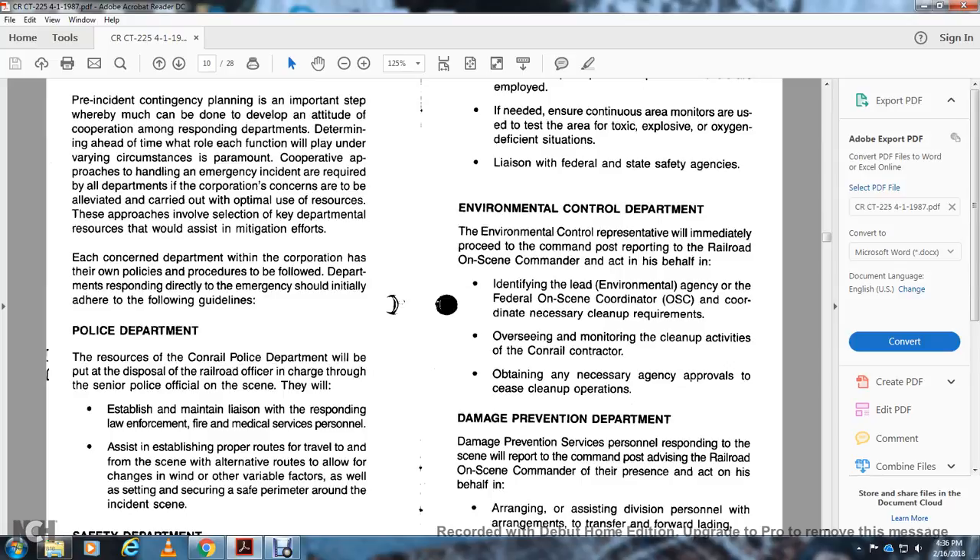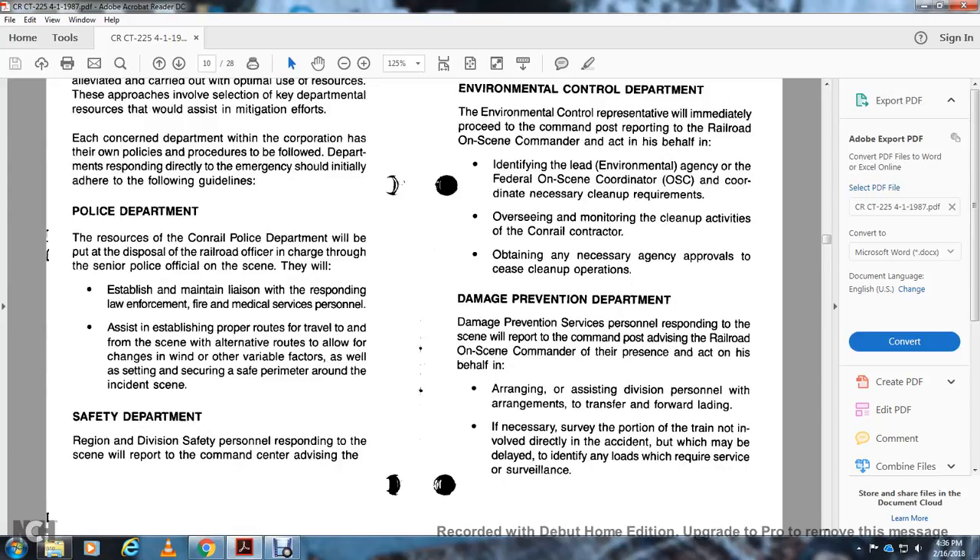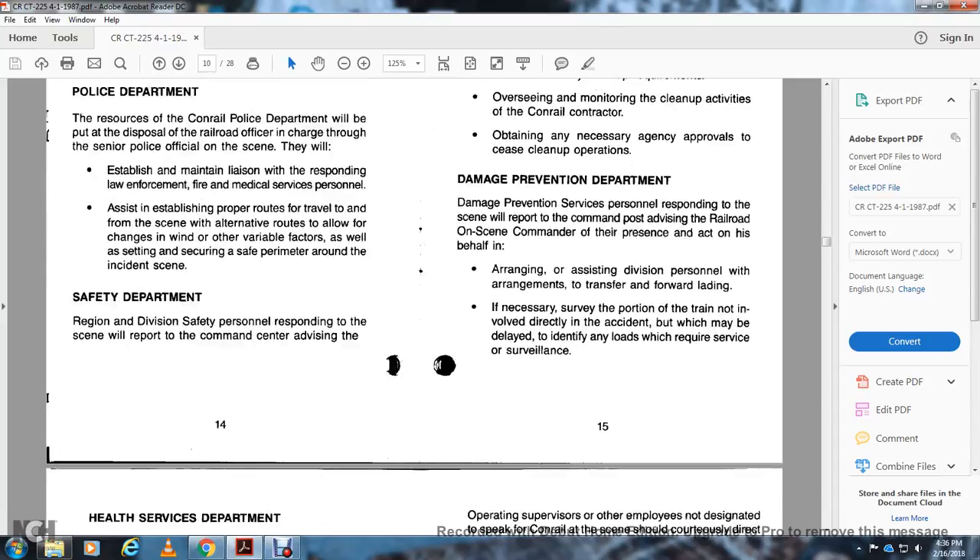Environmental Control Department: Upon arrival, they report to the command post and advise the railroad on-scene commander. They identify the lead environmental agency and coordinate with the federal on-scene coordinator (OSC) for necessary cleanup requirements, overseeing and monitoring cleanup activity. Conrail contractor and general agency approval are necessary for cleanup operations. Damage Prevention Department: Personnel responding to the scene report to the command post, advising the railroad on-scene commander, and assist with arrangements for transferring forward lading. They supervise portions of the train not directly involved with the incident and identify any loads requiring surveillance.